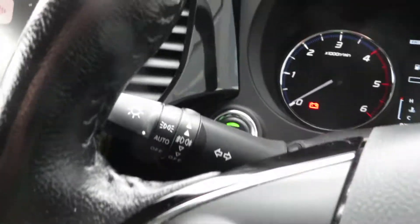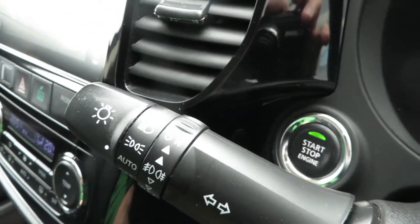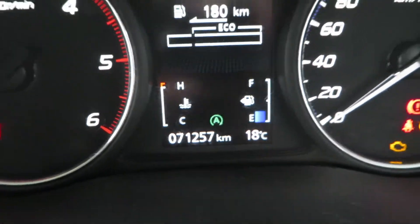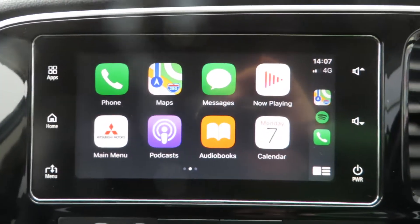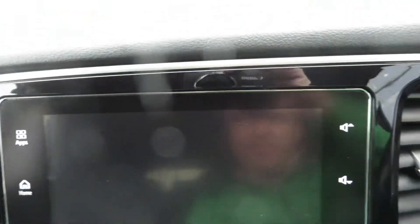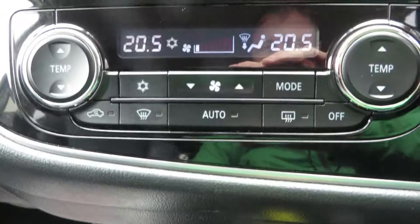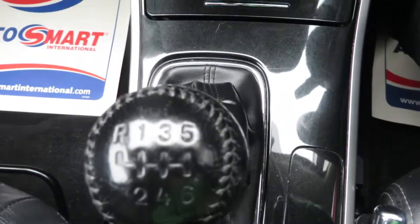Cruise control, speed limiter, all your controls, auto lights, auto wipers, push-button start. This vehicle has 71,257 kilometres and comes with Android and Apple CarPlay, reversing camera, sat nav, and dual climate control air conditioning.